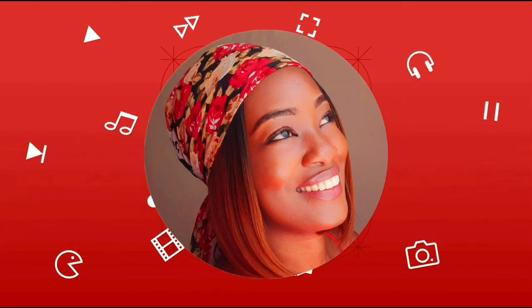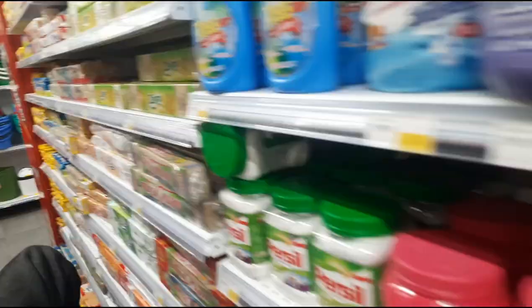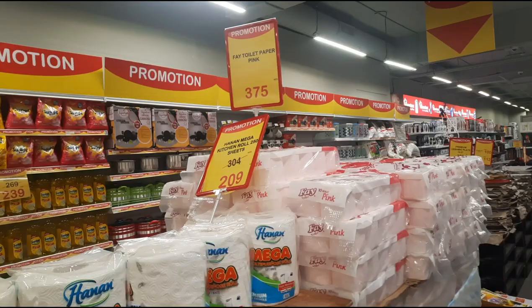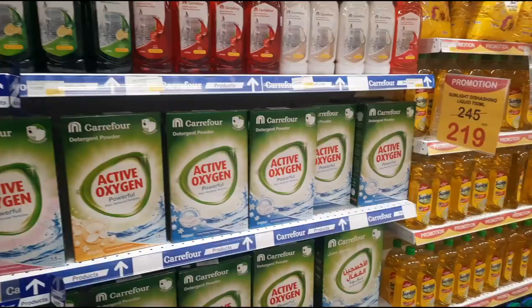Hello beautiful people, welcome back to another amazing video! Today we are doing a grocery haul. We'll shop first and then go home and do the haul. Hope you enjoy this video — please subscribe if you haven't, and for my new subscribers, welcome to this space!